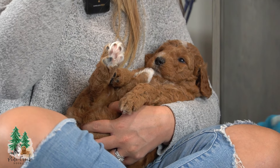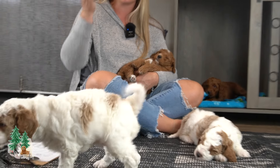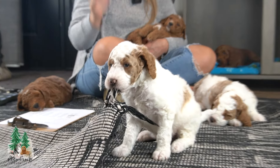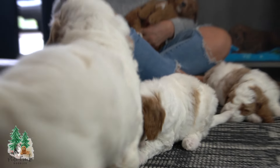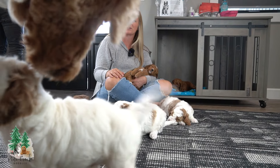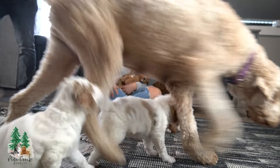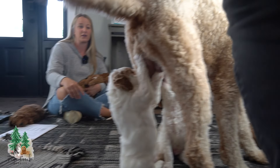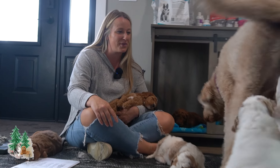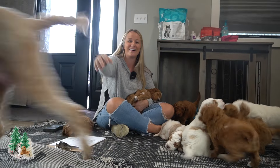If you're interested in an F1B Mini Golden Doodle, they're five weeks old, so in about three more weeks they'll be ready for their forever homes. They're very playful. Here's Kona, their mama. She's so sweet, she's beautiful, and she's a great mom. This is her first litter, and she does great with them. She had nine puppies — that's a big litter for a first litter!